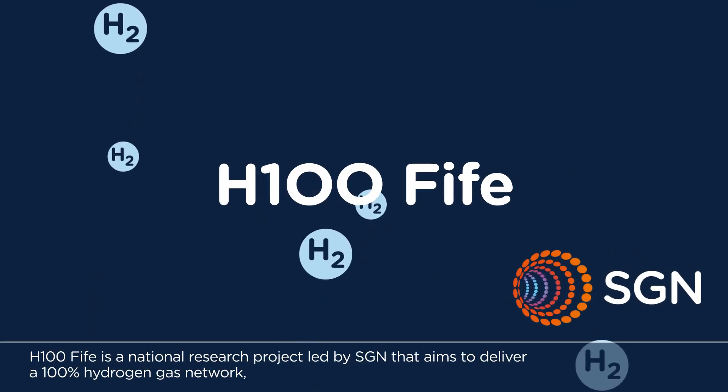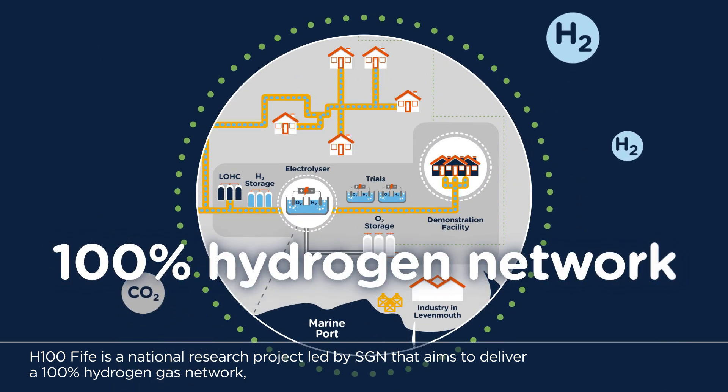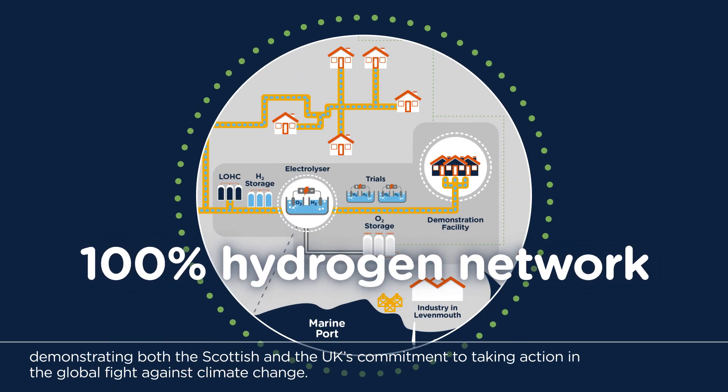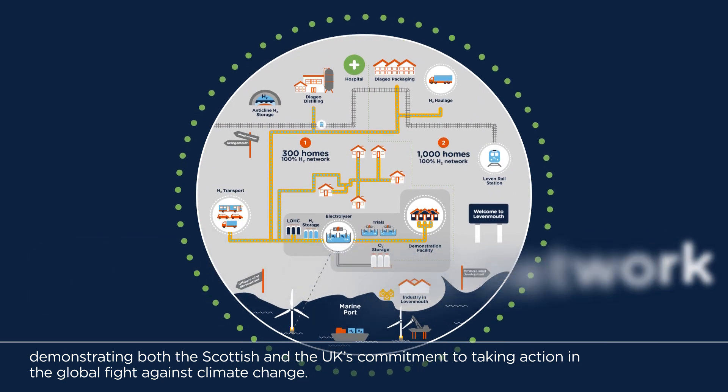H100 Fife is a national research project led by SGN that aims to deliver a 100% hydrogen gas network, demonstrating both the Scottish and the UK's commitment to taking action in the global fight against climate change.